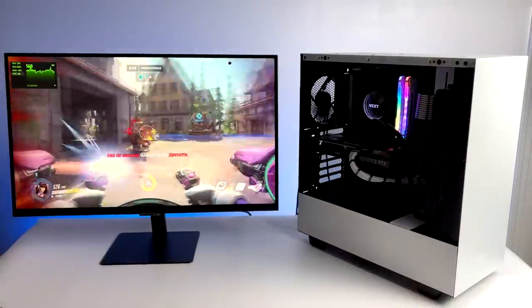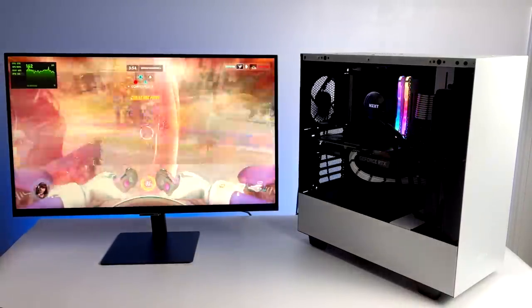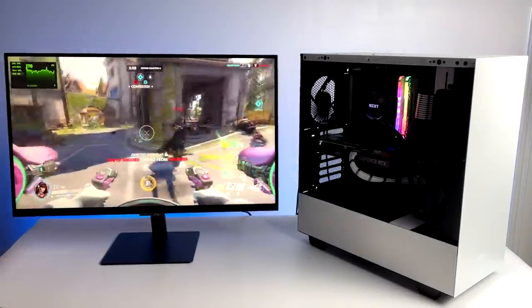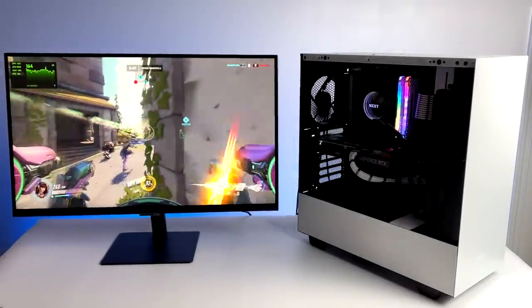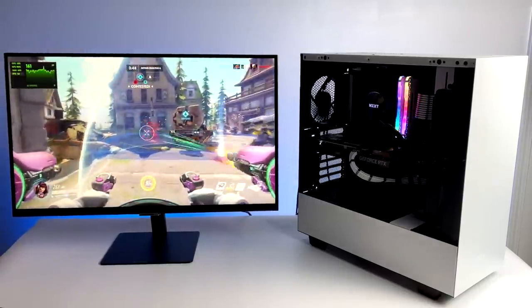Overall I think the build came out really nice — in looks and performance. The RTX 3060 paired with the 11600K definitely does a great job at 1080p. And if you wanted to do something like World of Warcraft or even Overwatch at 4K, you could definitely push it out of a machine like this.